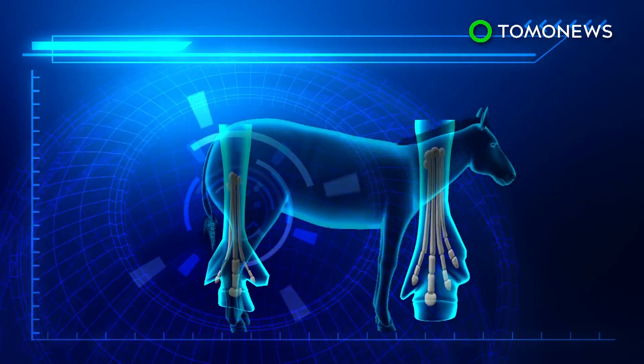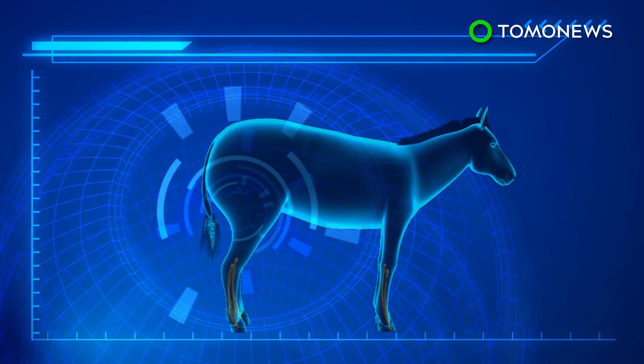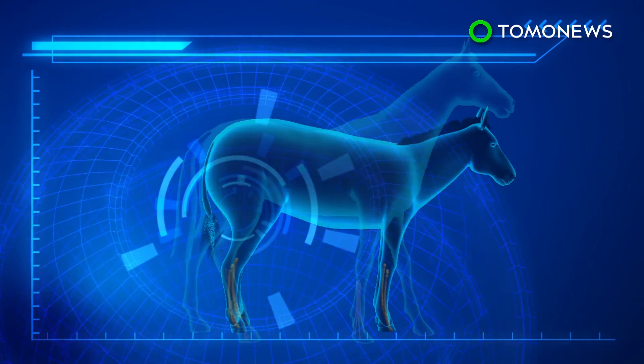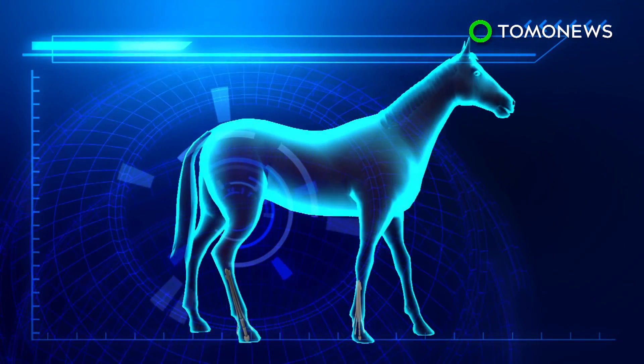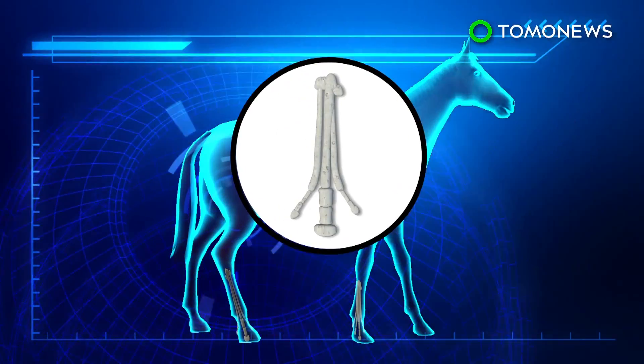As their habitat transitioned from forest to grassland, horses' bodies grew larger and their side toes started to shrink. To compensate for the extra load, the middle toe bone became thicker and more robust.